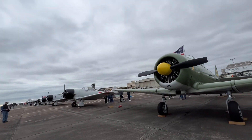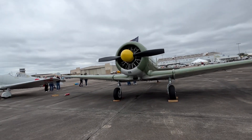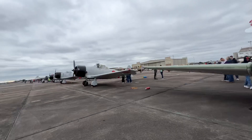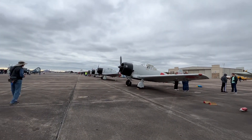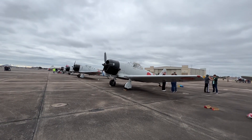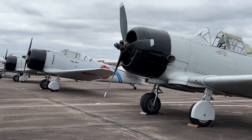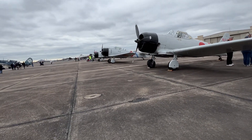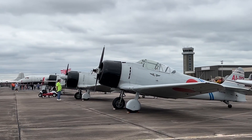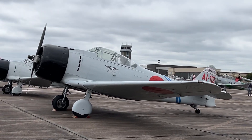I'll confirm it in the description below. This used to be a Mitsubishi Zero but obviously it's been converted. Here's the other Zero — I've just got to take a picture of it. As you can see, this is where the blunted nose propeller was, but apparently the air force removed it somehow.